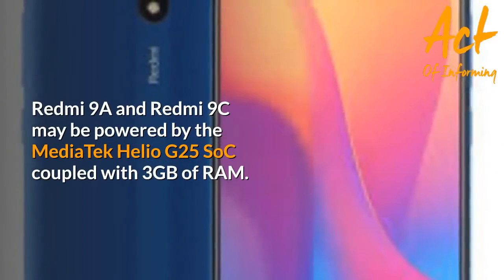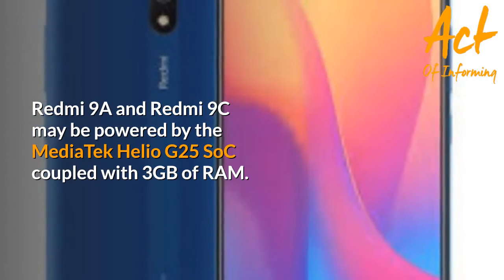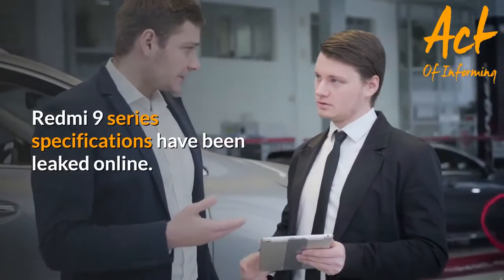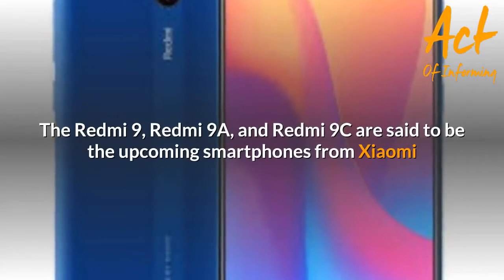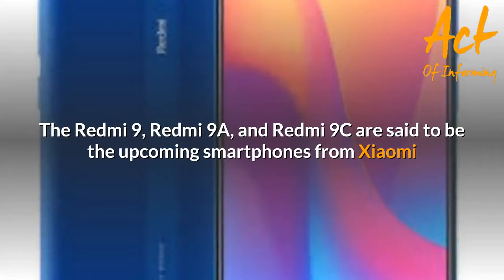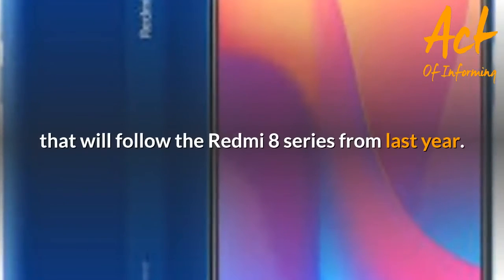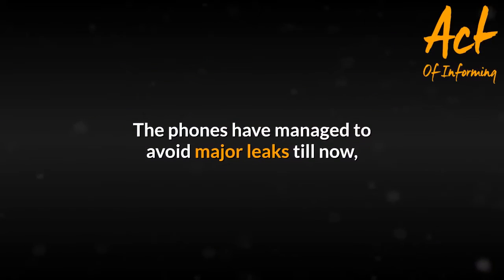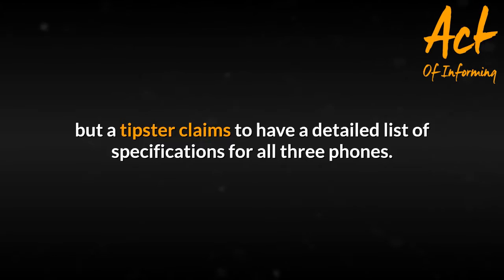Redmi 9 series specifications have been leaked online. The Redmi 9, Redmi 9A, and Redmi 9C are said to be the upcoming smartphones from Xiaomi that will follow the Redmi 8 Series from last year. The phones have managed to avoid major leaks till now, but a tipster claims to have a detailed list of specifications for all three phones. Redmi 9A and Redmi 9C may be powered by the Mediatek Helio G25 SoC coupled with 3GB of RAM.